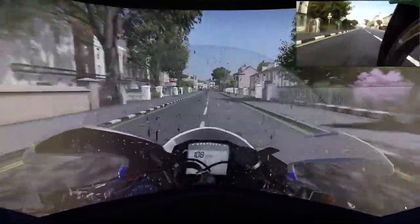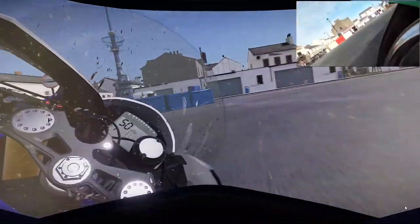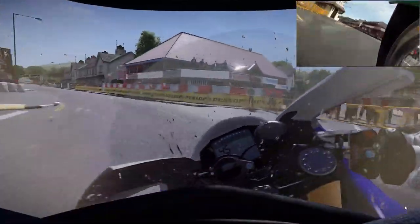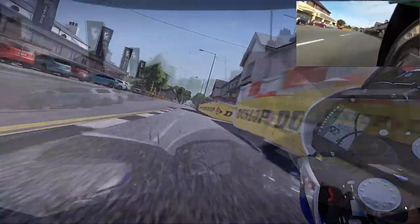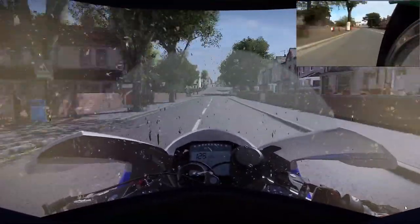Braking now into the nice new surface, into Parliament Square. Don't fall off here — there's far too many people around here. Get back on the power, short shift it now, back out. Watch the camber — the road goes away from you, people off even on the high side are just there. Into this horrible corner here called Crookshank's, or May Hill.